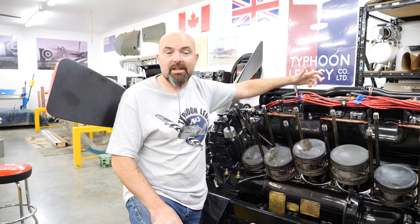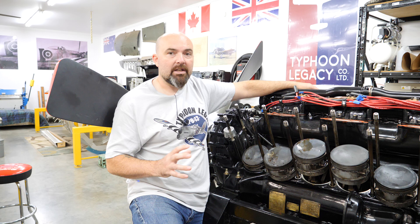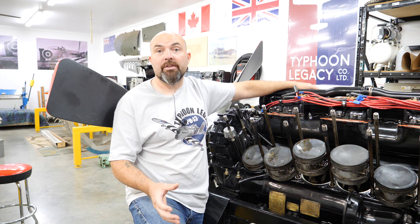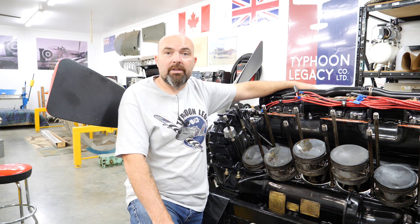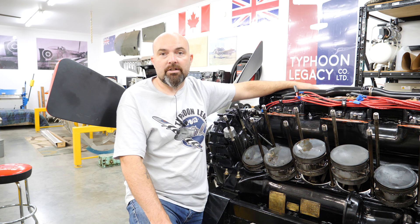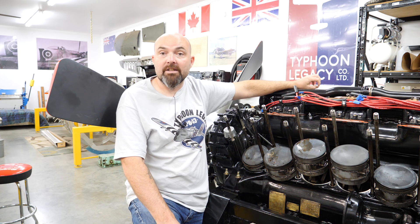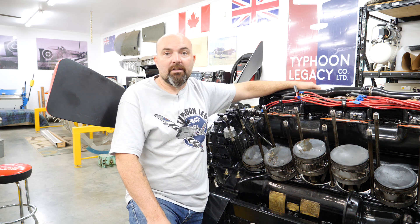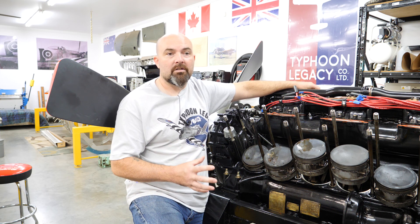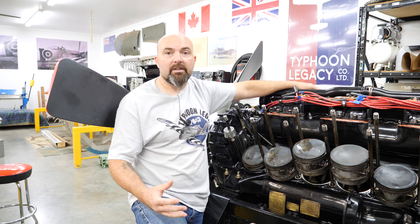This is a Napier-Sabre 7 engine, and I think that is a fantastic thing — not only for the preservation of the absolute best variant of the Napier-Sabre engine, but also the safety that is built into the engine based on the lessons learned from the 2A and 2B throughout the war. The biggest thing to me with this is that the induction system is a Hobson injection system. Water meth is not required for the Typhoon, but the Hobson injection system will eliminate the tendency of the early engines to have carburetor fires. All of the strength increases that were designed and put into the engine from the lessons learned during combat have been incorporated in this engine.